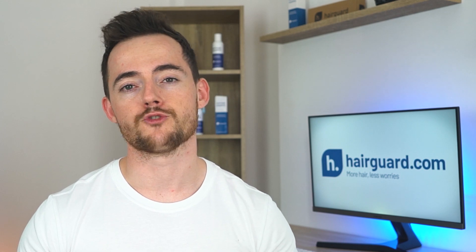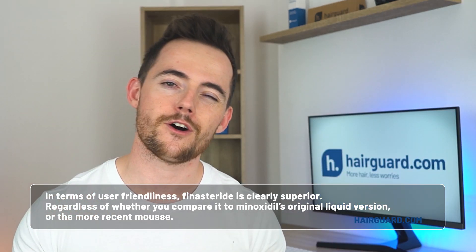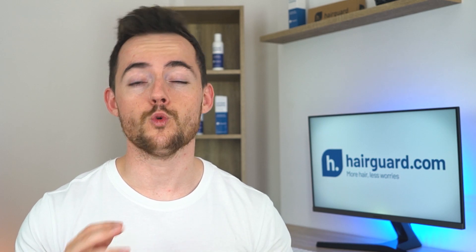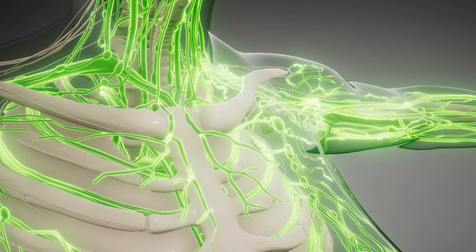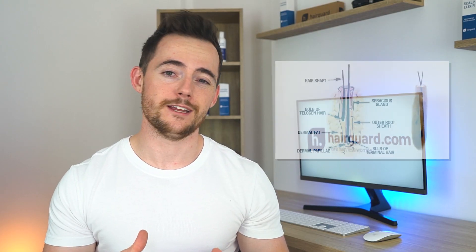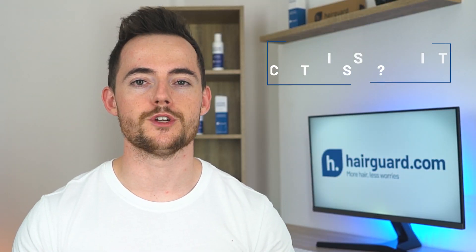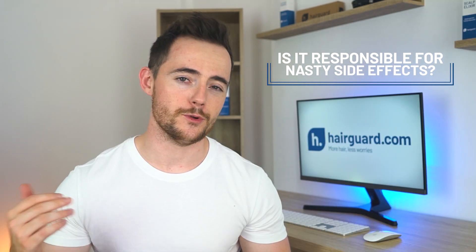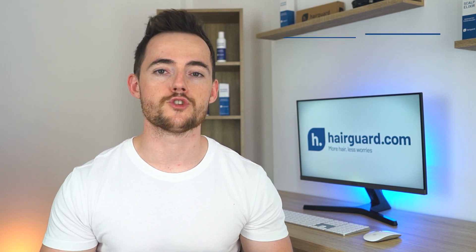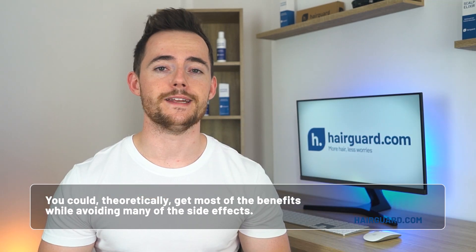The advantages of an oral over a topical hair loss treatment are pretty obvious. Rather than messing around with your hair and having to wait for it to dry, you just pop a pill and you're done. So in terms of user-friendliness, finasteride is clearly superior to minoxidil, regardless of whether you compare it to minoxidil's original liquid version or the more recent mousse. But the mega disadvantage of finasteride also boils down to it being a pill. The pill is dissolved in the stomach and absorbed into the bloodstream, then makes its way throughout the body and reaches every single tissue — but you're really only interested in getting it to the hair follicles. It's this systemic absorption that is partly responsible for the nasty side effects, which include impotence, loss of libido, and gynecomastia.